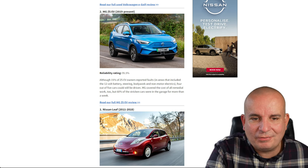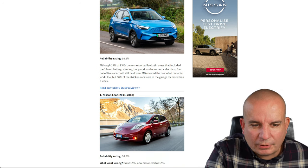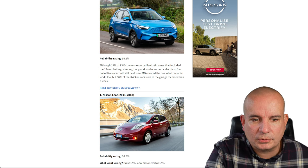Number 2: the MG ZS EV — one of the best value EVs on the market and according to this, the second most reliable. Faults included the 12-volt battery, steering, bodywork and non-motor electrics. Four out of five cars could still be driven and MG covered the cost of all remedial work, but 60% of stricken cars were in the garage for more than a week.